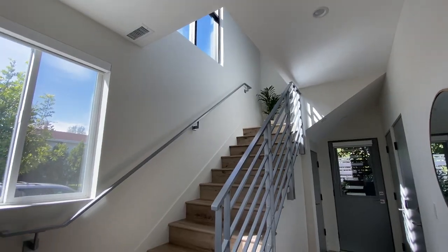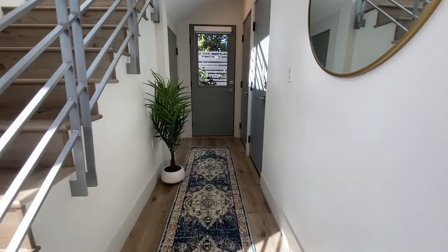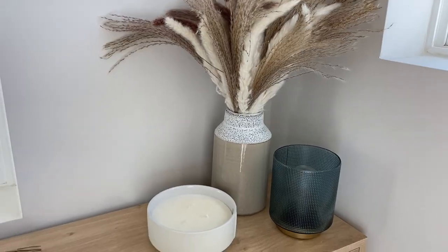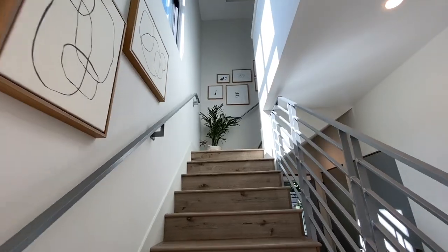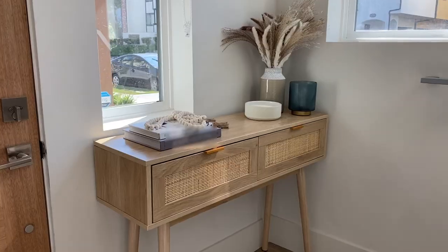And that is it for my entryway makeover! If you liked this video or have any feedback — anything you would change, any ideas — I would really love to hear it. If you want to see more room makeover videos, make sure you're subscribed to my channel because I have a couple more of those in the next few weeks. The products from Walmart are linked below, and I will see all of you guys in my next video.